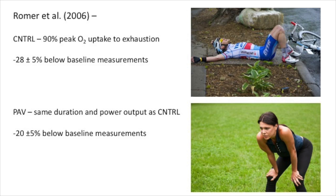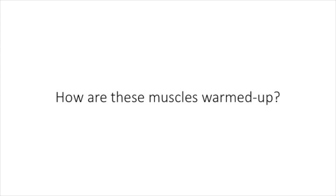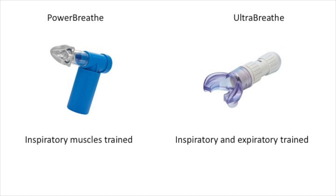As I have shown, there is a large body of evidence to show that inspiratory muscle fatigue largely affects endurance sport performance. Therefore, it makes sense to warm up these respiratory muscles to increase their resistance to fatigue. In the next part of this video, I will be showing you exactly how to warm up these muscles and the benefits of doing so.